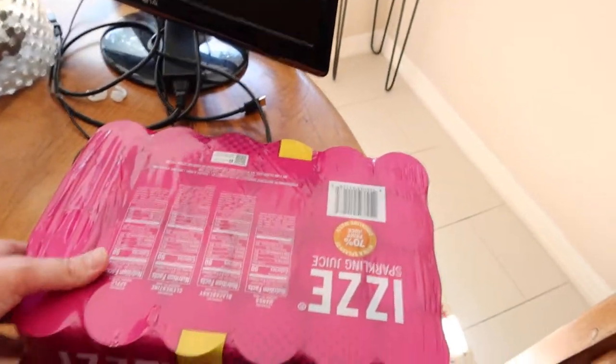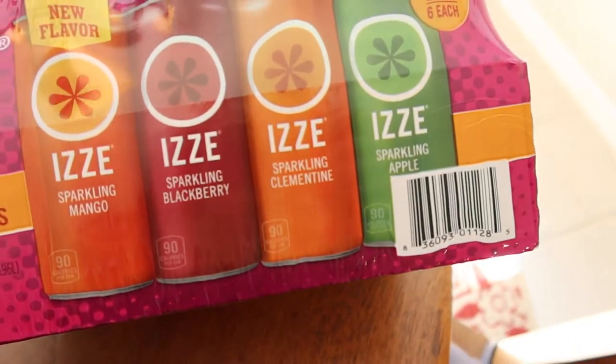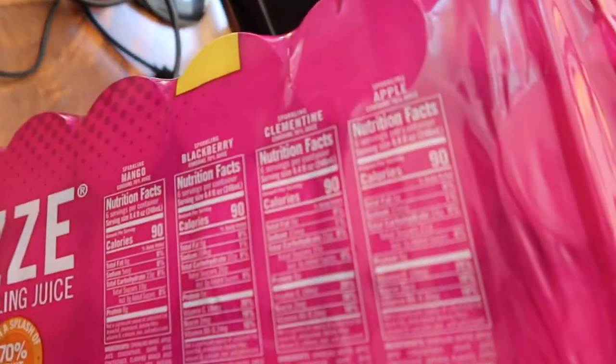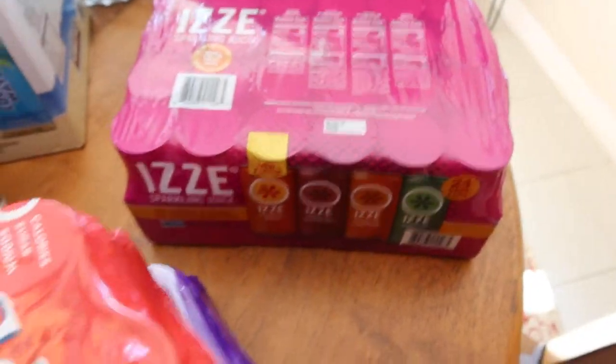I grabbed some of these Izzy sparkling juices. I got these last time and I didn't really like them, but sparkling mango, sparkling blackberry, clementine, and apple — really good. They are basically just juice with some sparkling water, so it's 70% juice. Obviously it's all sugar, but it's just like a sweet treat and they last a long time. He'll have one maybe every three or four days.